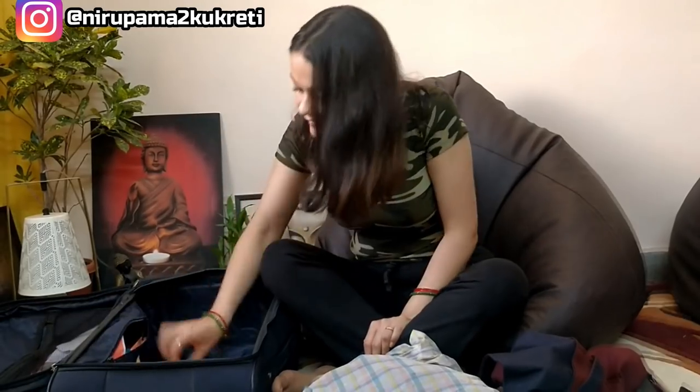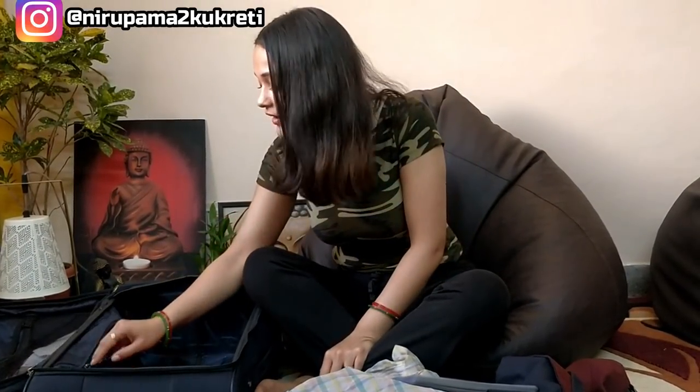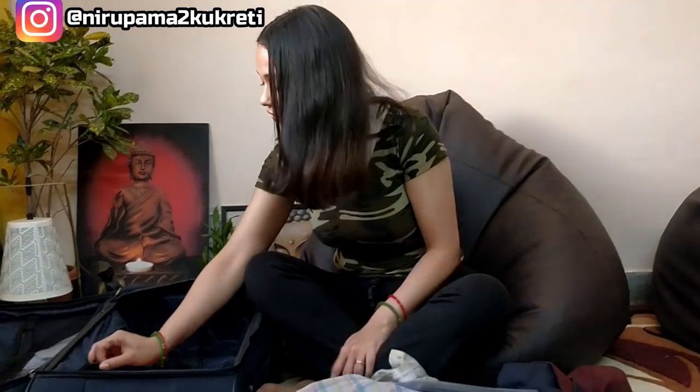Then I got an extra pair of uniform — very important, because anything can happen at any time. You can't wear a soiled uniform and continue your flight; you have to change. So it is very important to carry an extra uniform. Then I got another apron, because you're supposed to carry two. And I also have an announcement book, because now I'm a senior cabin crew, so I might be asked to make announcements at any time.